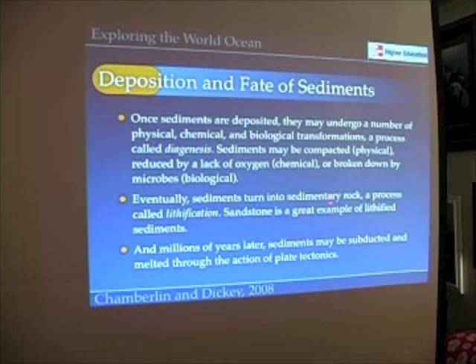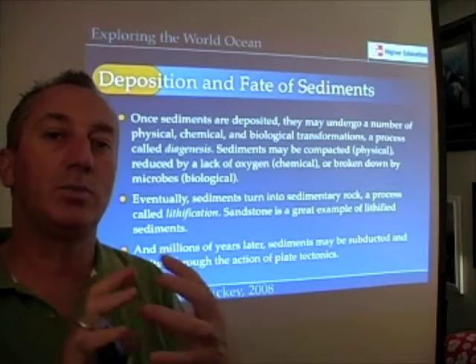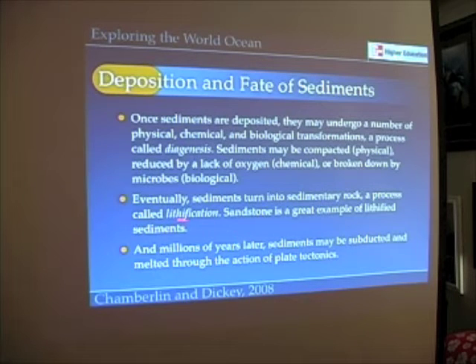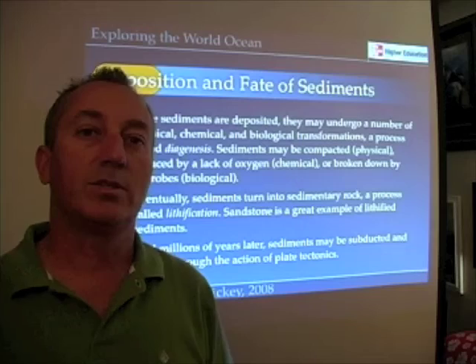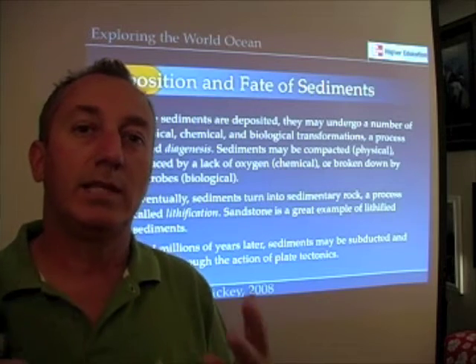Finally, sediments may be turned into rock. When those loose, unconsolidated fragments — sand, silt, muds — are compressed under really high pressure and become rock, we call that process lithification. Sandstone is a great example of lithified sediments, as is limestone. These sedimentary rocks are good examples of the process of lithification — turning sediments into rocks.